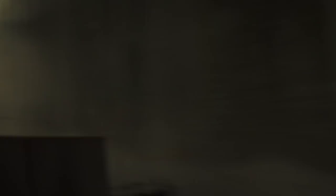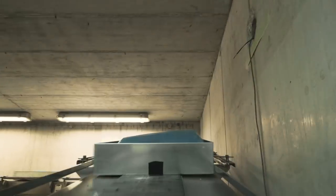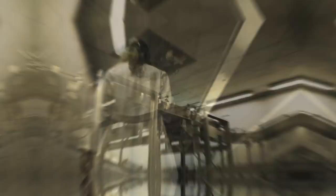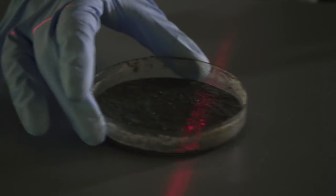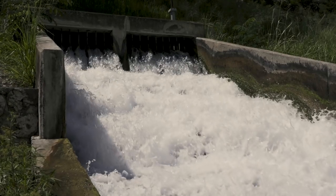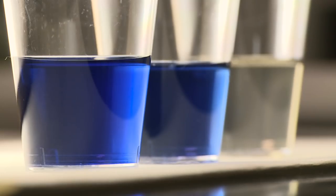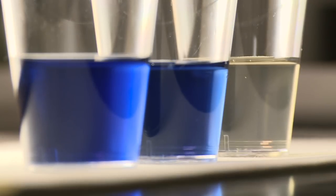Deep inside this concrete labyrinth, a linear accelerator is creating radiation which is used to battle some of the world's most toxic pollutants. Electron beams are already a proven tool for treating industrial waste water, such as from the textile dyeing industry.